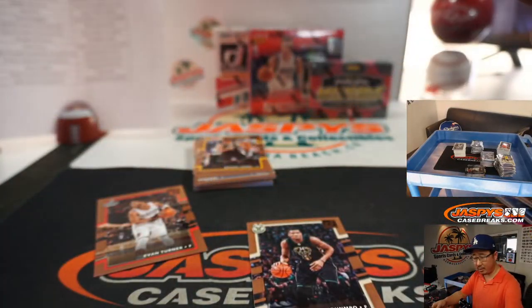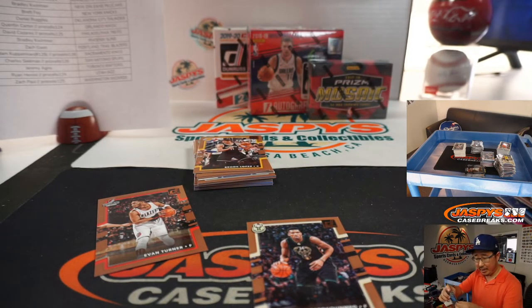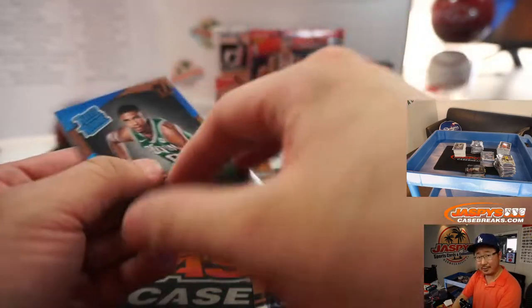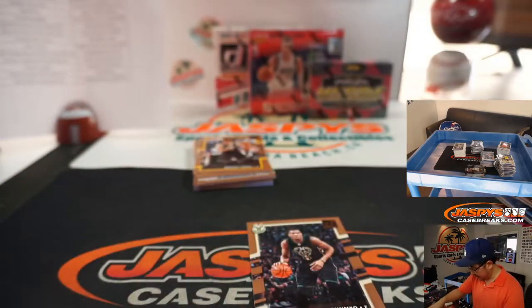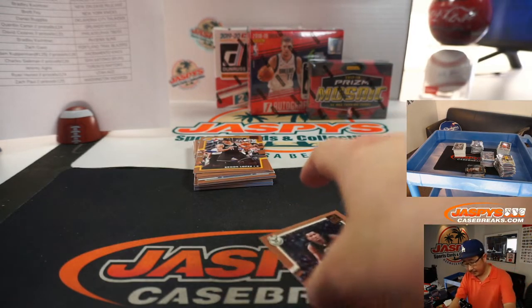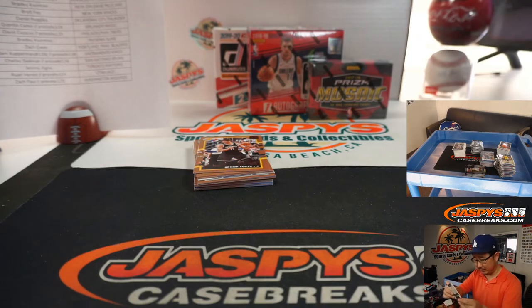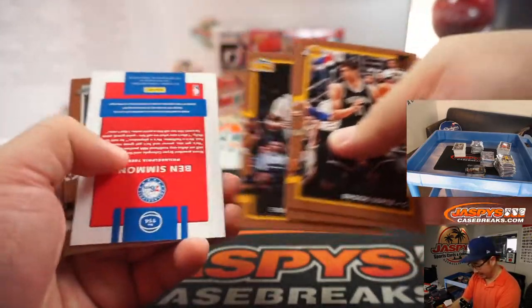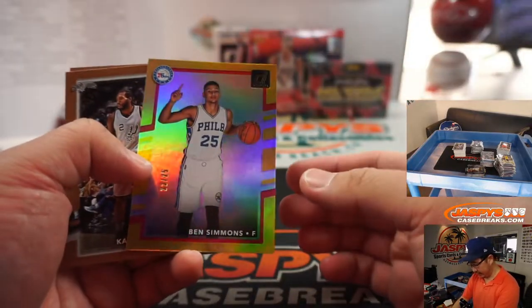There's the Jason Tatum rated rookie card — not a parallel or anything like that, but still nice for Jason Jones. Maybe get this graded. I feel pretty good about basketball coming back — I think they might get creative with how to get it restarted but I think we'll get there. There's Ben Simmons to 25. Only seven minutes left.